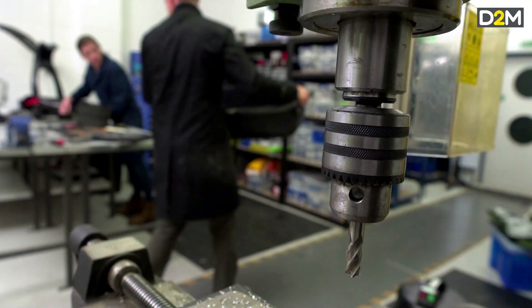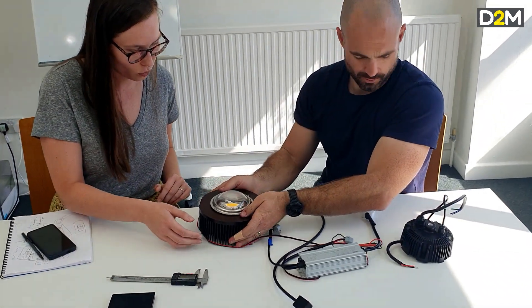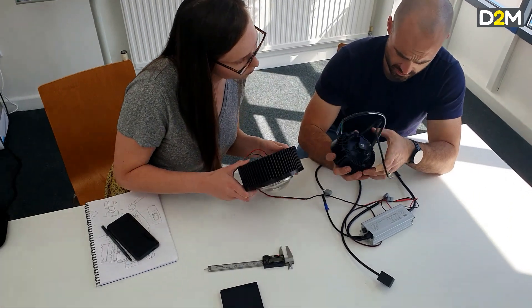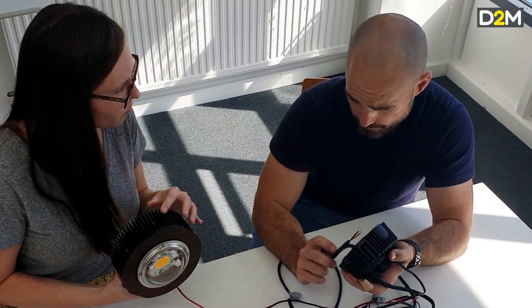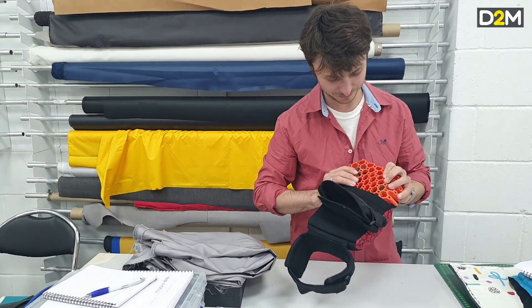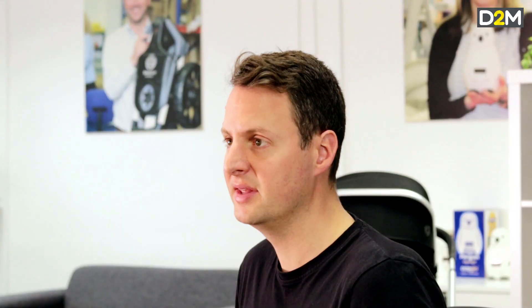Prototypes are generally expensive because they're entirely bespoke — they've never been done before. A lot of work has to go into working out how the components can be made and assembled, and it's all done as a one-off. Inevitably there are challenges and problems along the way that have to be solved, and this all means the costs add up, often reaching thousands of pounds per prototype.